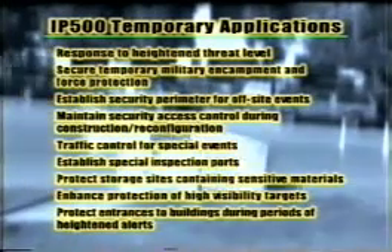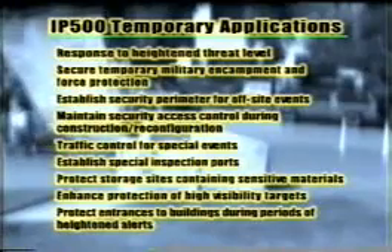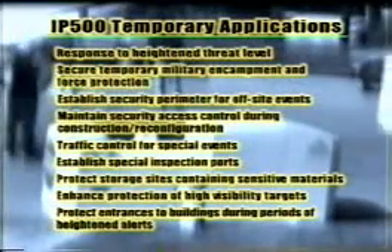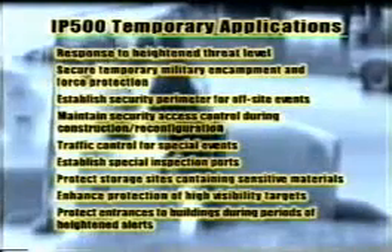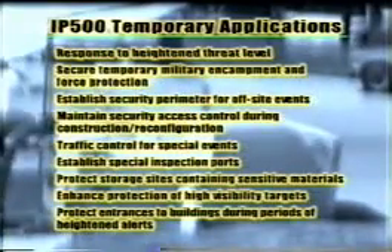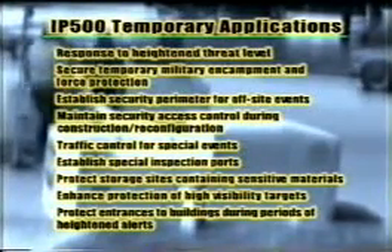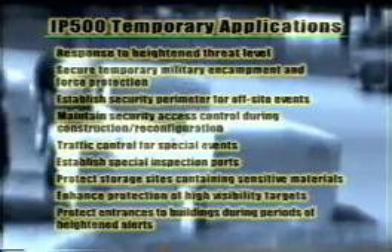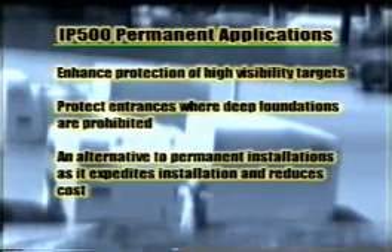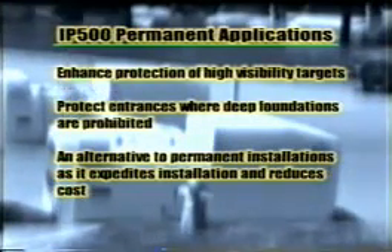The portable IP500 has a wide range of temporary applications including: response to heightened threat levels; securing temporary military encampments and force protection; establishing a security perimeter for off-site events; maintaining security access control during construction reconfiguration; traffic control for special events; establishing special inspection ports; protecting storage sites containing sensitive materials; and enhancing protection of high-visibility targets and building entrances during periods of heightened alerts. Permanent applications include enhancing protection of high-visibility targets and protecting entrances where deep foundations are prohibited.